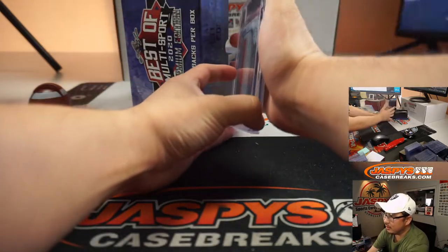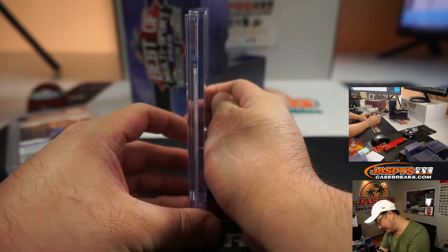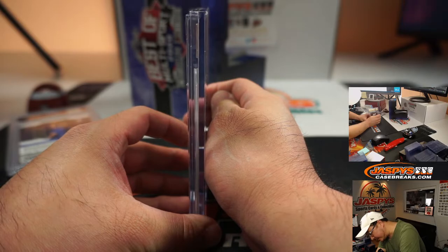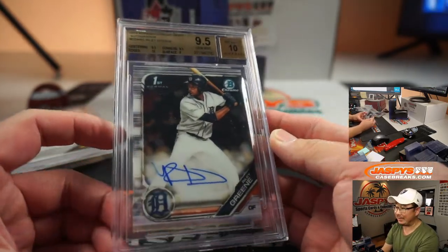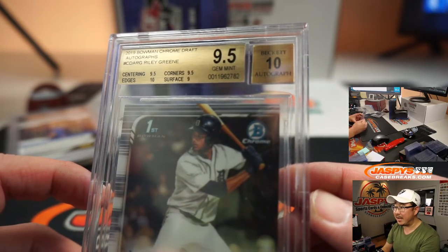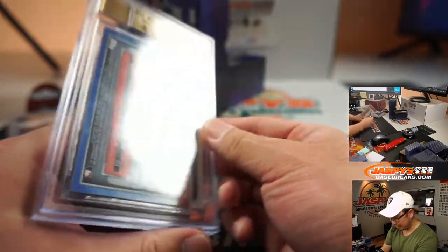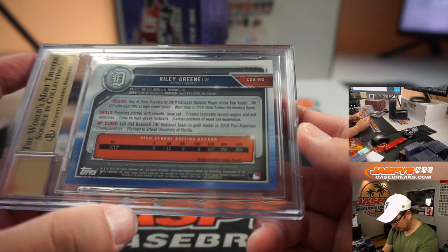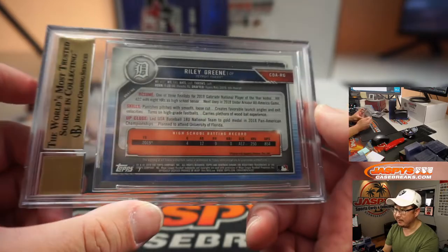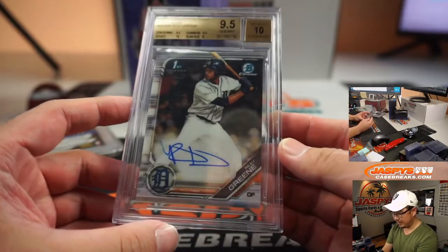And the last one — another graded card. BGS 9.5/10. It's 2019 Bowman Chrome Draft. It's Riley Green. Centering and corners a 9.5, surface a 9, edges a 10, autograph a 10, for a total grade of 9.5/10. The fifth overall pick in 2019 — he's a big prospect, and a hitter too.